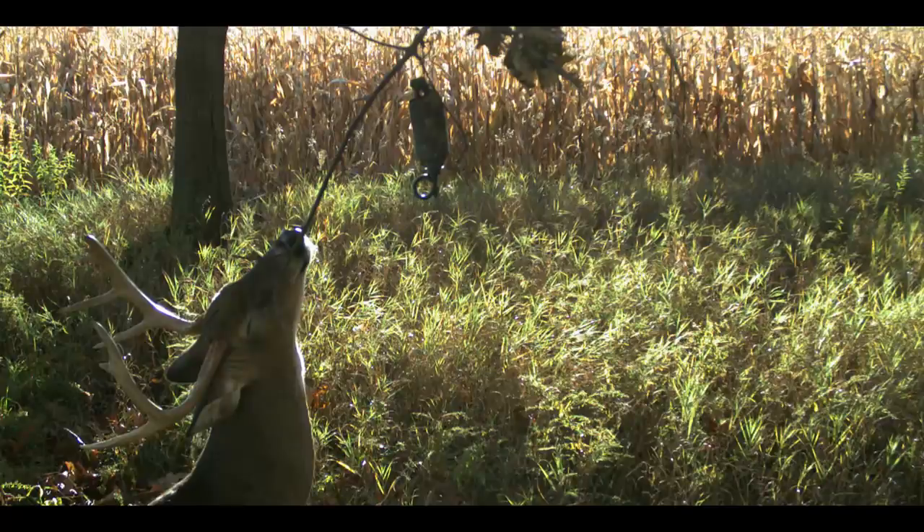Bucks tend to circle downwind of scrapes in cover whenever they can to scent-check them. Then they'll do sort of a J-hook approach when they'll actually move toward the scrape if there's something in it that attracts them. So if you really want to hunt over scrapes effectively, the key is to put something in the scrape that attracts the buck, or hunt downwind of it.